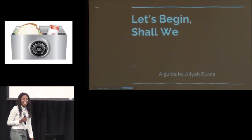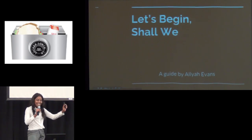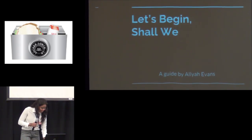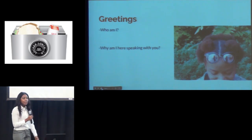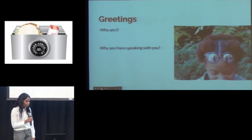Hello! I want to first thank everyone for coming out and supporting. So let's begin, shall we? Greetings! I am Aaliyah Evans, foundress of Locker Launch, and I am here speaking with you with our Innovative Entrepreneur class. I am a senior at Normal Community West High School.